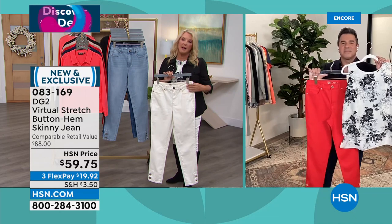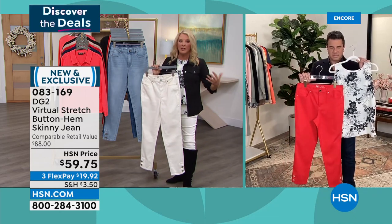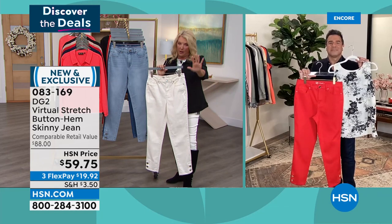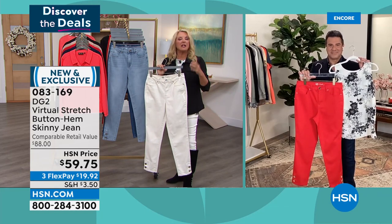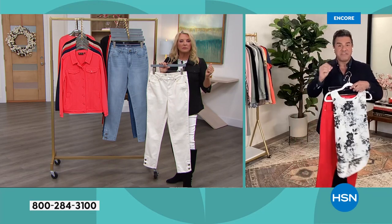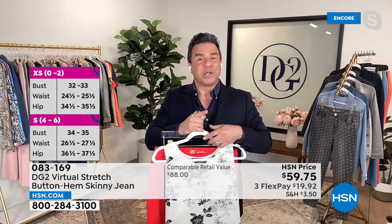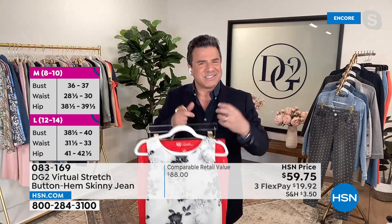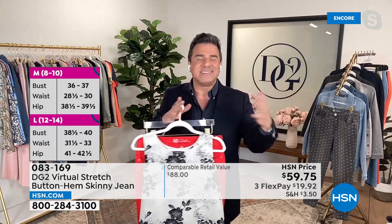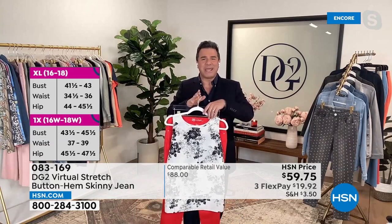Because Virtual Stretch is so stretchy and has great return, don't be afraid. Size down if you want a fitted silhouette, stay true to size for a semi-fitted silhouette. If you like the idea of a skinny jean that's not super tight, stay in your regular size. A lot of gals have always been sizing down in Virtual Stretch and they love it that way.